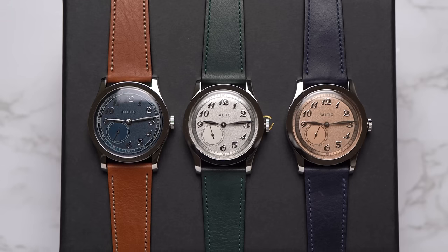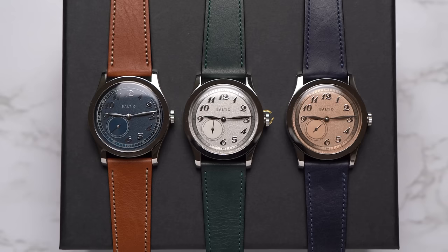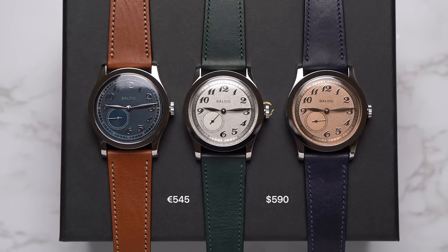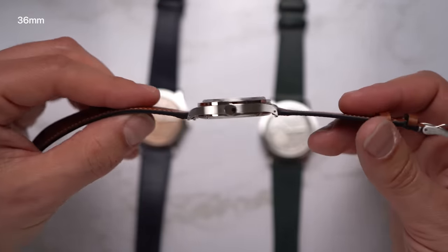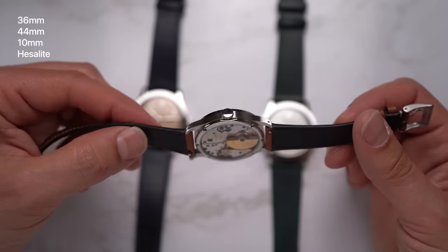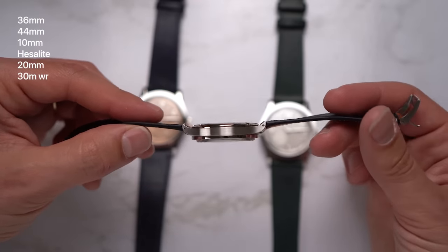Some facts about the MR-1. There are three dial options: silver, blue, and salmon. On leather straps they cost €545, which comes out to about $590 this month. The watches are 36mm in diameter, 44mm long, and 10mm thick. They use domed hesylite crystals — that's a polymer — 20mm lugs that are drilled, and 30m of water resistance.